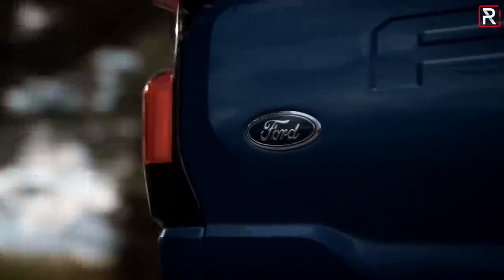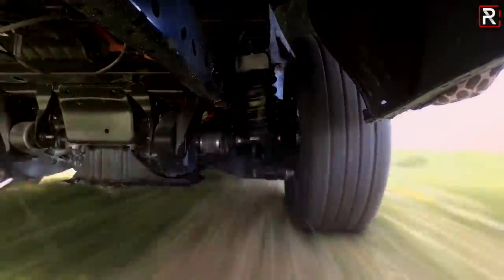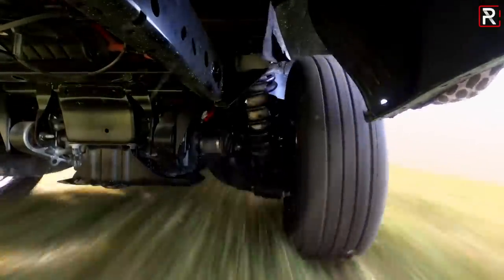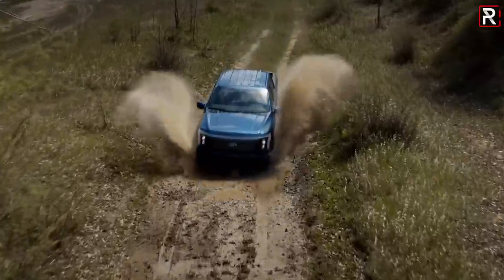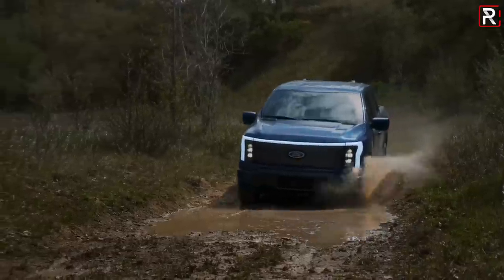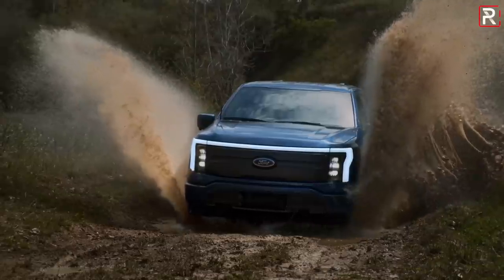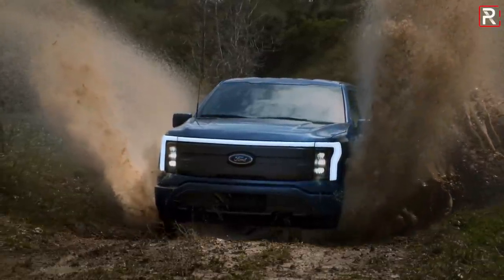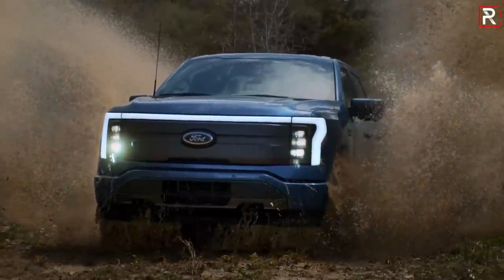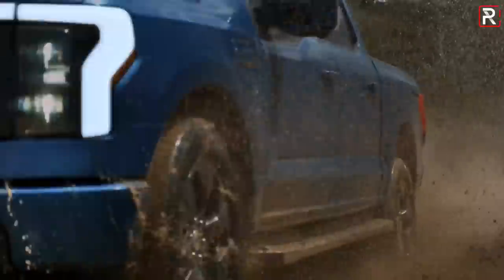The extended range model will do 0 to 60 in around 4.5 seconds, making it the quickest accelerating F-150 ever thanks to the instantaneous torque of electric motors. It's a pickup truck, so Ford says the F-150 Lightning will tow a maximum of 10,000 pounds with the extended battery and 7,700 pounds with the standard battery. It'll haul a maximum of 2,000 pounds in the bed — very competitive numbers, right in line with the Tesla Cybertruck and the Rivian R1T.